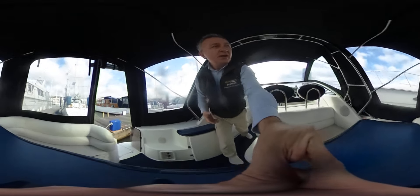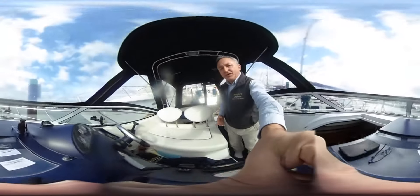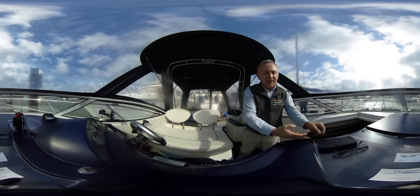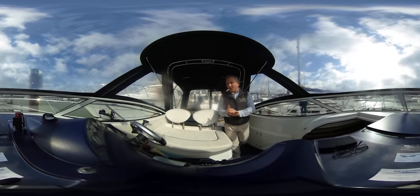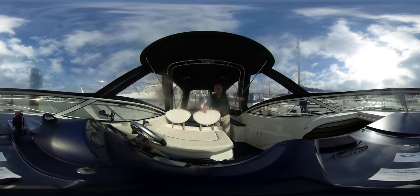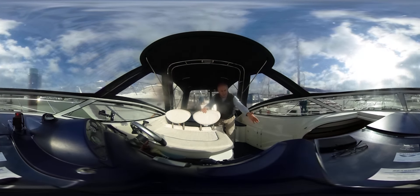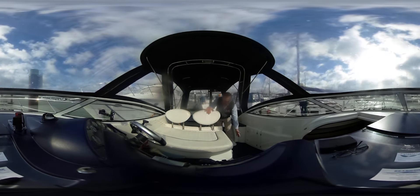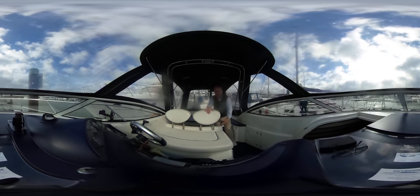Let's pick you up and take you forwards. I'll place you on what is a quasi nav station — we have a little lift-up area here where we can put charts underneath if we're still using paper charts, which I always recommend. You can see we've got a really lovely helm area. We have the companionway down there, a gas locker here, a storage locker here, and an access hatch here to the aft cabin down below.